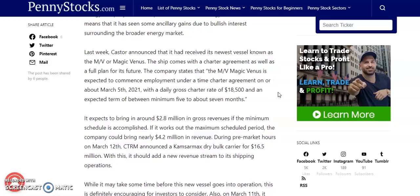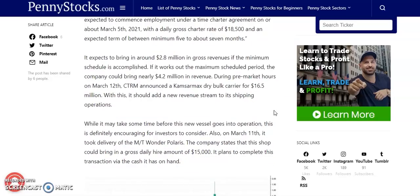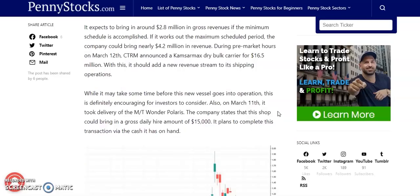The M-V Magic Venus is expected to commence employment under a time charter agreement on or about March 5th, 2021, with a daily gross charter rate of $18,500 and an expected term of between a minimum 5 to about 7 months. The company expects to bring in around $2.8 million in gross revenue on the minimum schedule, and nearly $4.2 million if it works out the maximum schedule period. During pre-market hours on March 12th, CTRM also announced the acquisition of a Kamsarmax dry bulk carrier for $16.5 million, which should add a new revenue stream to its shipping operations.